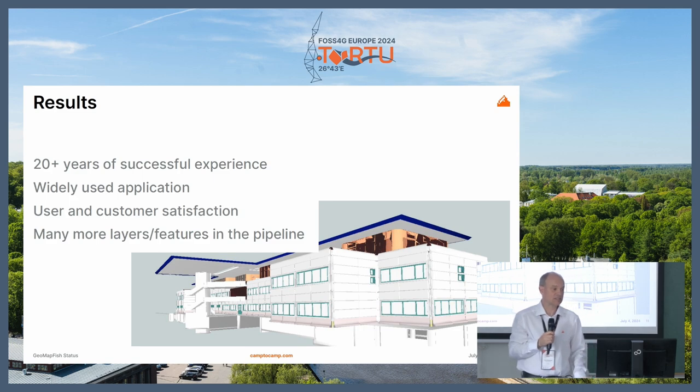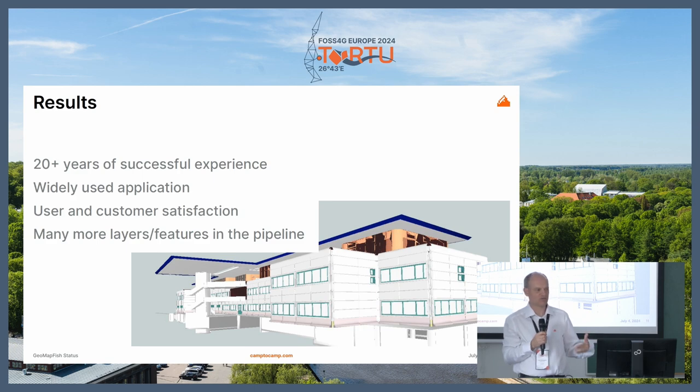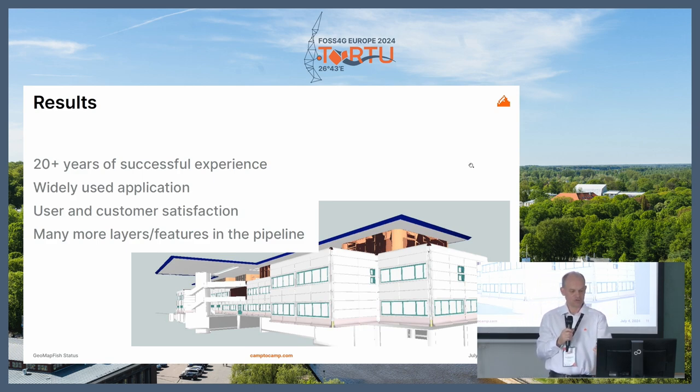So, results: it's more than 20 years of successful experience for the customer and for us. The application is widely used by all students and many professionals. We have a lot of new layers and new features in the pipeline. What you see here is a BIM model — building information modeling — and this is one of the next features we will implement: a BIM model integrated into the current application.